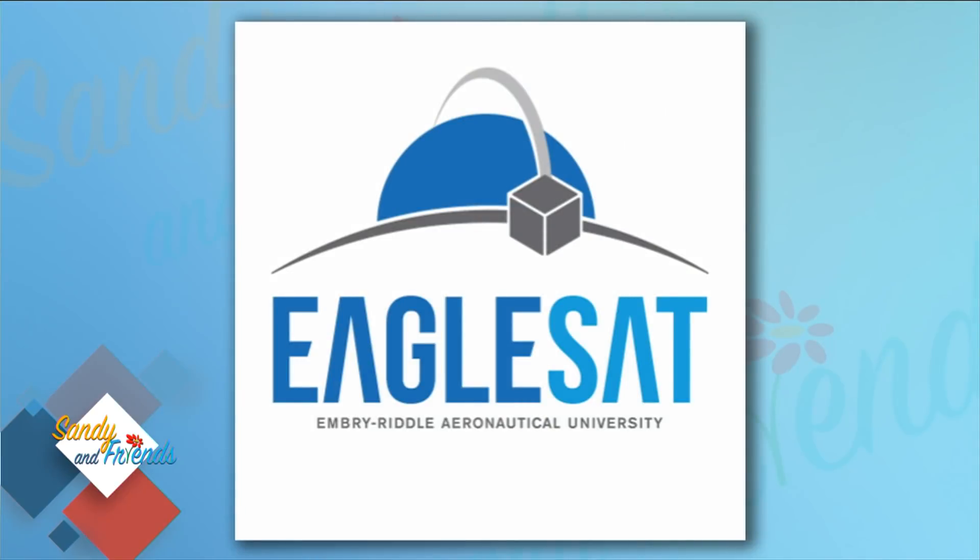The Eagle SAT program is an undergraduate research organization here at the Embry-Riddle campus, and it is student-run. What we're doing is designing, researching, fabricating, testing, and controlling cube satellites that are engineered by our students. It's an incredible opportunity.